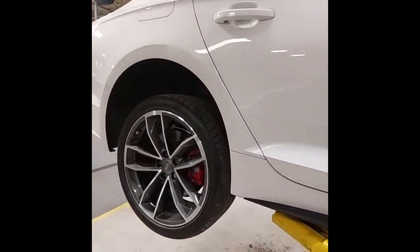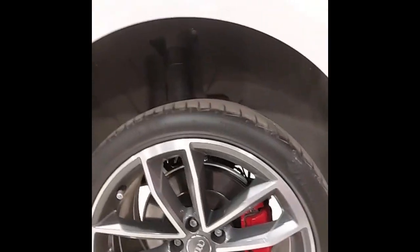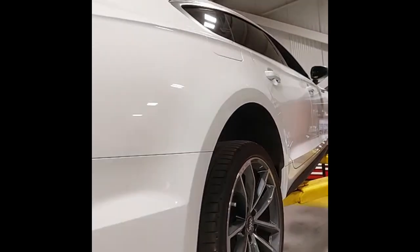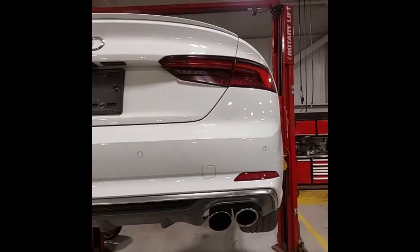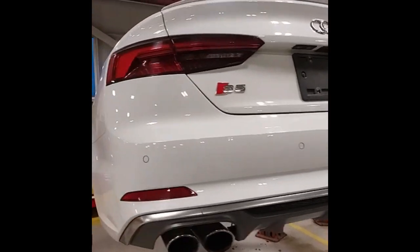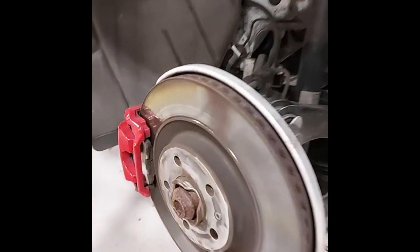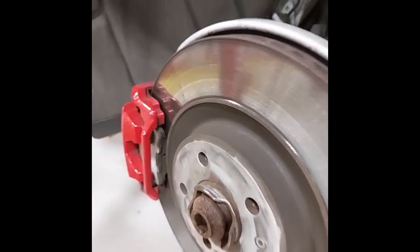We've got 19-inch aluminum wheels with hand-coated tires that have about 80% tread life left. Around the other side I've got the wheels off so we can have a look at the brakes. The rear brakes have 80% pad life left.